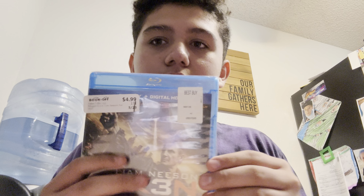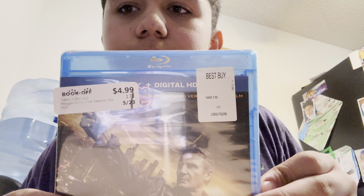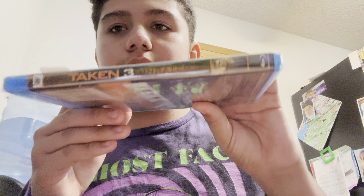As y'all know, I already had a big movie update, but we're gonna save that for after I do the unboxing. First, we're gonna do unboxing of Taken 3.